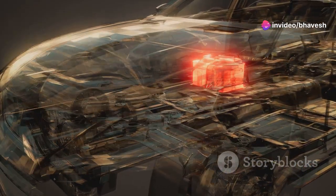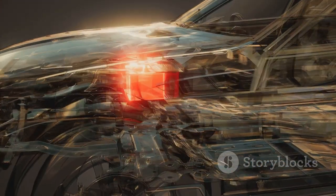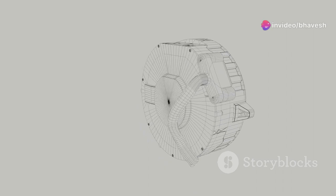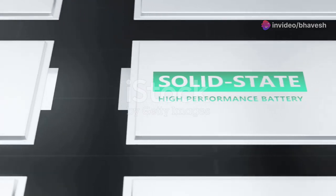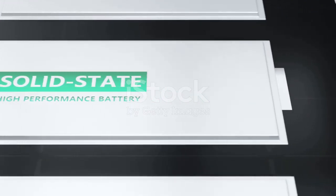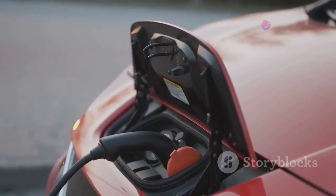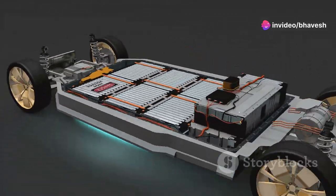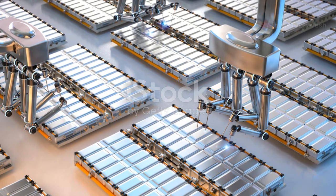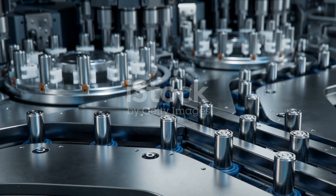However, battery technology is constantly evolving. Researchers are actively exploring new chemistries and designs to improve energy density, charging speed, and lifespan. Solid-state batteries, for instance, hold immense promise for the future of EVs, offering the potential for even higher energy densities, faster charging, and enhanced safety features. The advancements in battery technology are driving the growth of the EV market. As batteries become more efficient, affordable, and longer-lasting, the appeal of electric vehicles continues to grow. The future of electric mobility hinges on the development of cutting-edge battery technology that can meet the demands of discerning drivers.